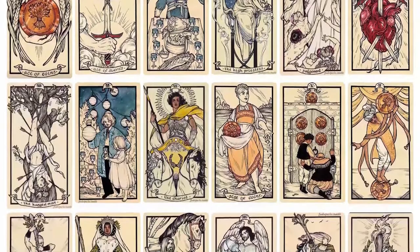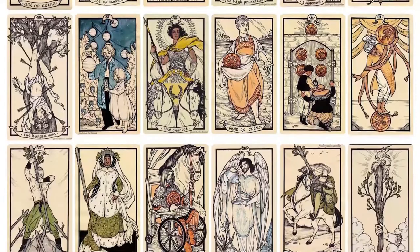Check out links in the description for more information about this tarot deck. Like and subscribe to our channel for more exciting tarot deck reviews.